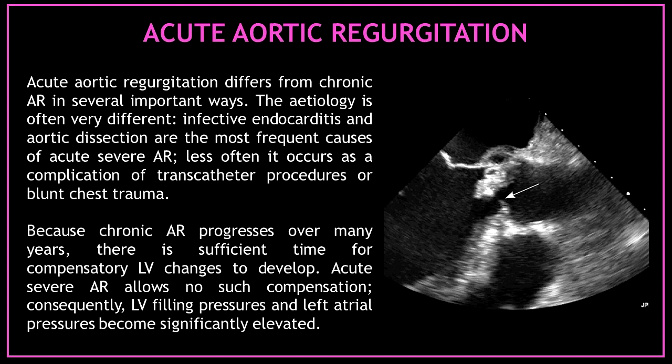Let's talk about acute aortic regurgitation. Acute aortic regurgitation differs from chronic aortic regurgitation in several important ways. The etiology is often very different — infective endocarditis and aortic dissection are the most frequent causes of acute severe aortic regurgitation. Less often, it occurs as a complication of transcatheter procedures or blunt chest trauma. Because chronic aortic regurgitation progresses over many years, there is sufficient time for compensatory left ventricular changes to develop. Acute severe aortic regurgitation allows no such compensation.